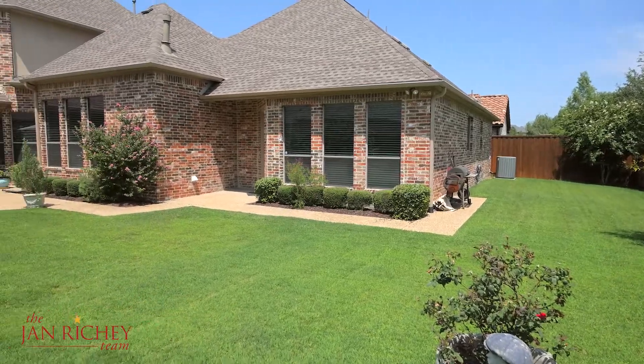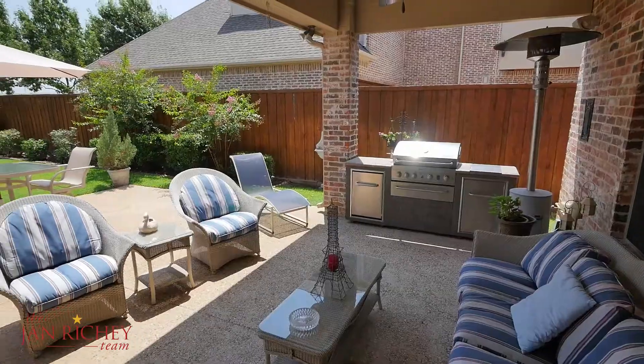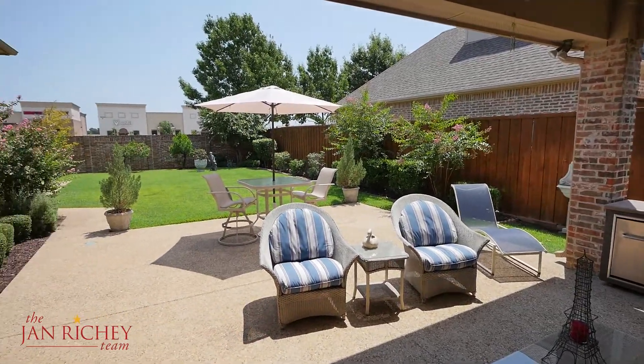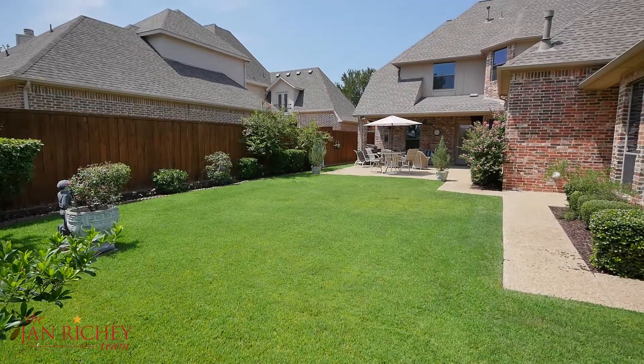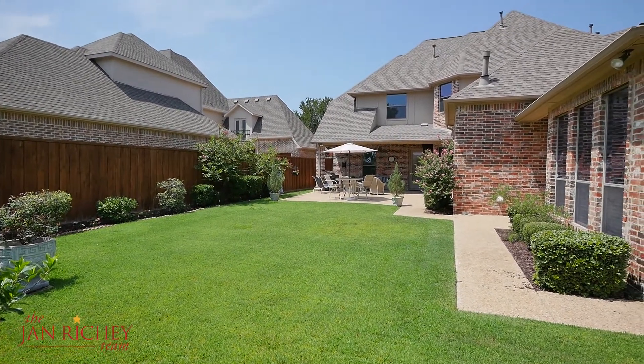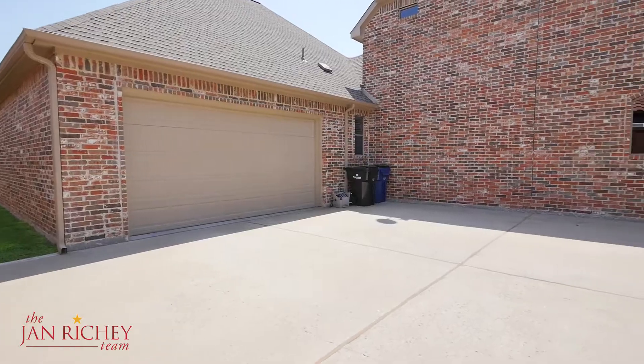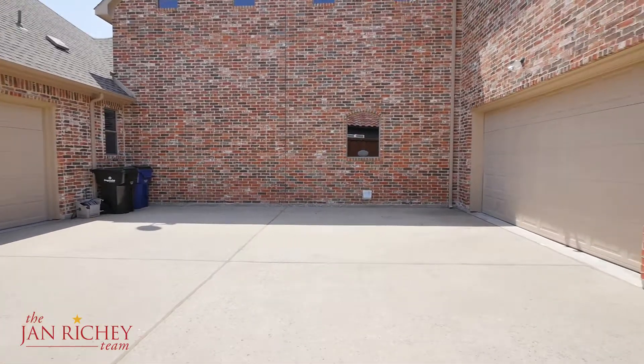This backyard outdoor space features beautiful landscaping, a covered patio with ample room for entertaining or relaxation, and a large grassy area which is perfect for pets, a swing set, or adding your pool. And you have an automatic gated driveway that leads you to a rare four-car garage.